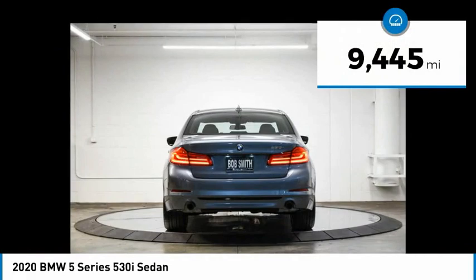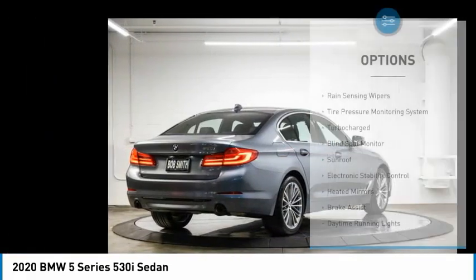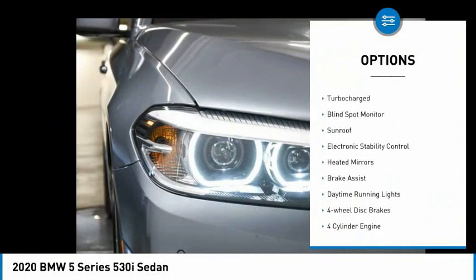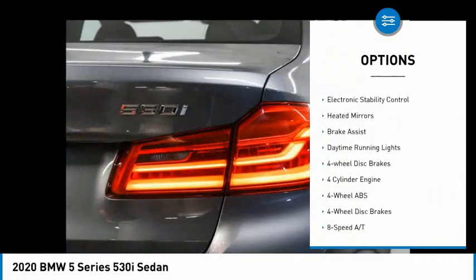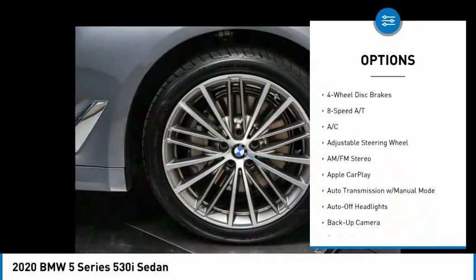This vehicle has less than 10,000 miles. Here are some of this vehicle's great options: rain-sensing wipers, tire pressure monitoring system, turbocharged, blind spot monitor, sunroof, electronic stability control.